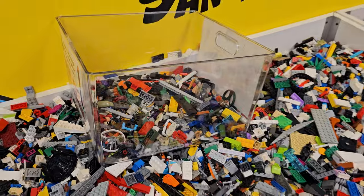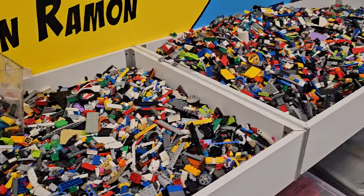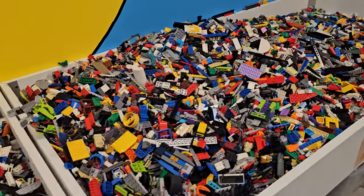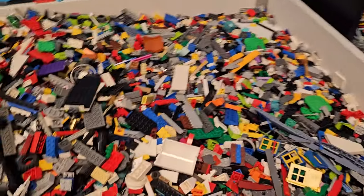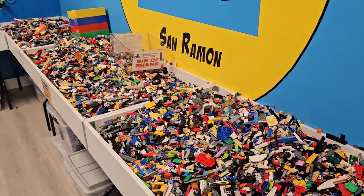There's a section with off-brand or 'fake' LEGOs. The loose bins are pretty heavily picked through, but sometimes you come in and there's a lot of cool stuff thrown in these bins.